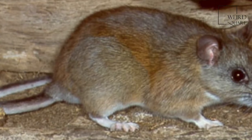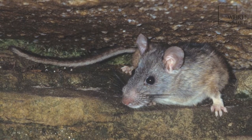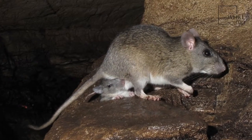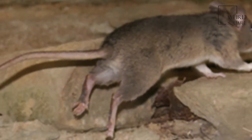The bushy-tailed woodrat, or packrat, is a species of rodent in the family Chrysotidae found in Canada and the United States. Its natural habitats are boreal forests, temperate forests, dry savanna, temperate shrubland, and temperate grassland.